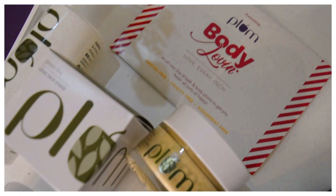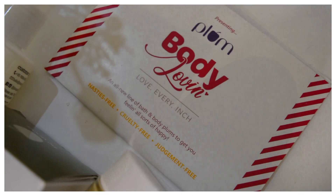All Plum Goodness products are clean, 100% vegan, and cruelty-free, delivering real results with no false promises, no fairness creams, and no harmful chemicals.